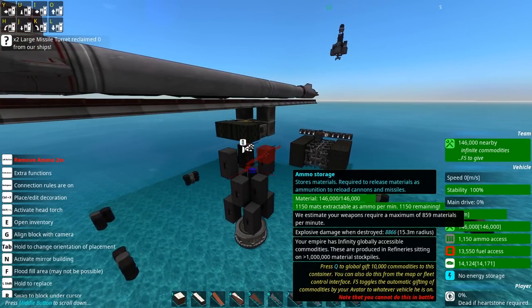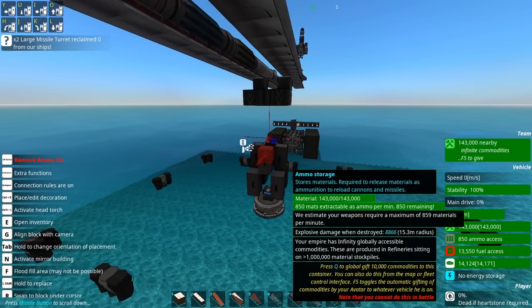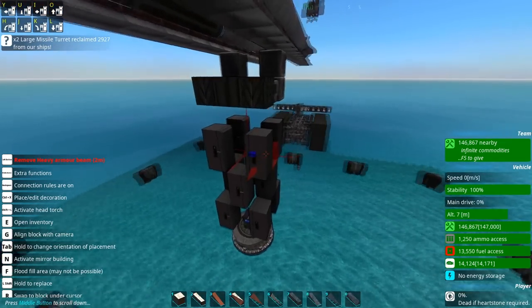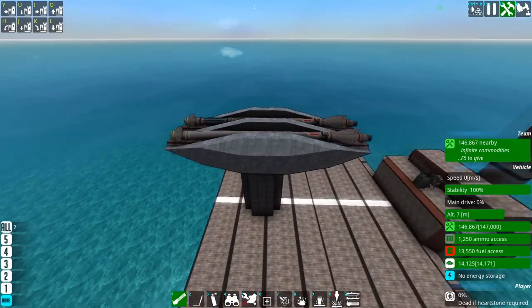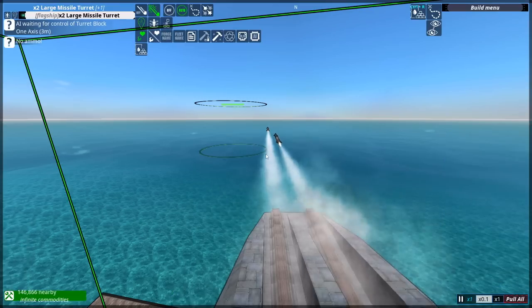I could actually remove almost all of the top layer and just stick one in, and this is the first attempt. I quite like this setup here because it's nice and simple. The one on the left fires first and then the second one fires.